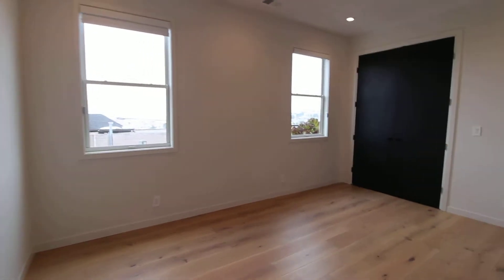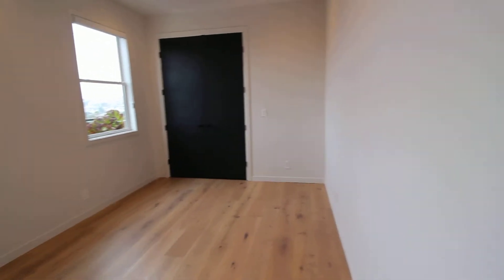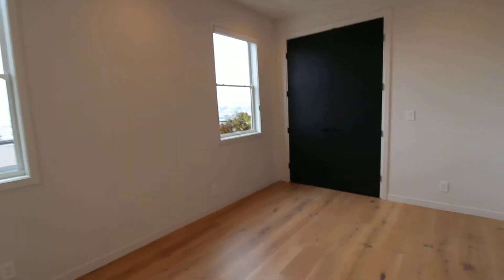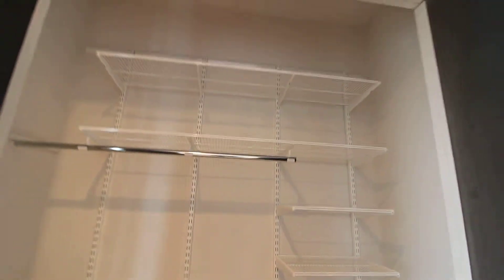The guest bedroom on this level is very good sized. It looks narrow on camera, but you could easily put the head of a king-size bed on this wall and still have plenty of room to walk around. There's a closet with a storage system, and of course, more views.